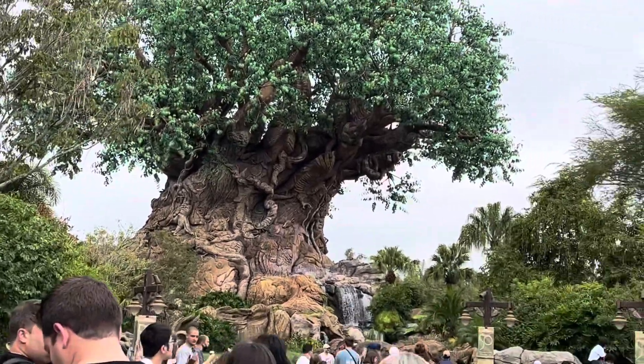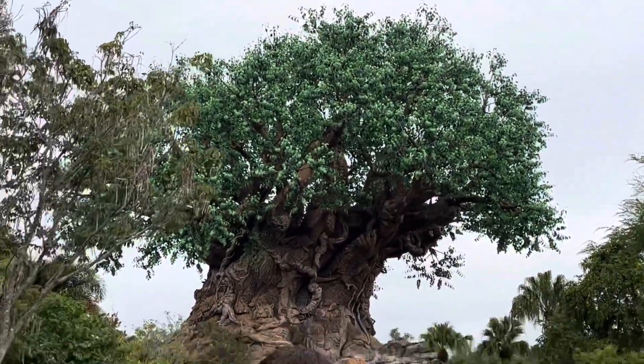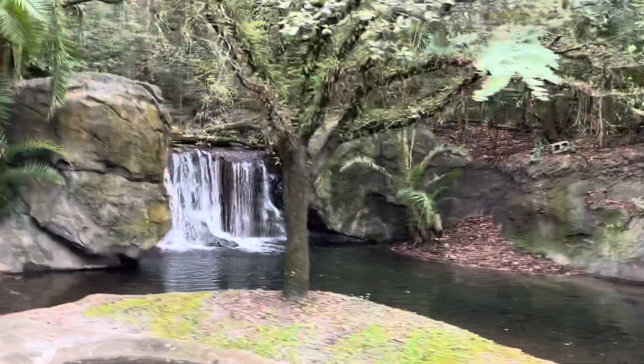This is the Tree of Life. If you could see on the trunk, there's lots of animals — reptiles. Here they just show plants. There's a waterfall.